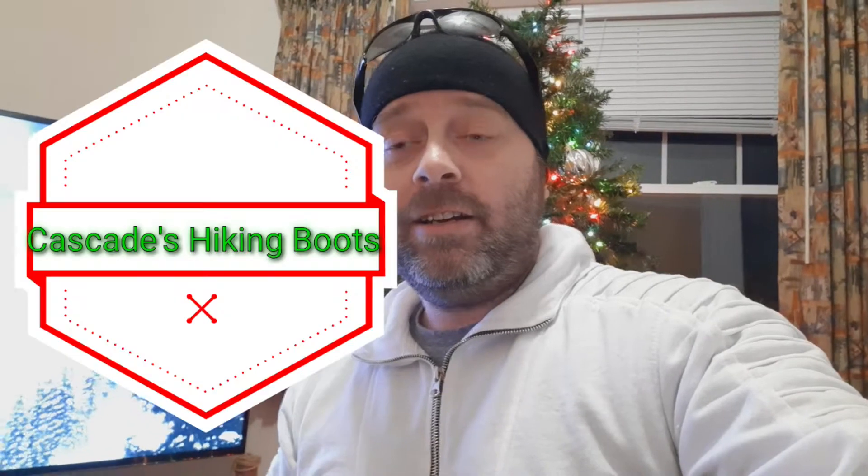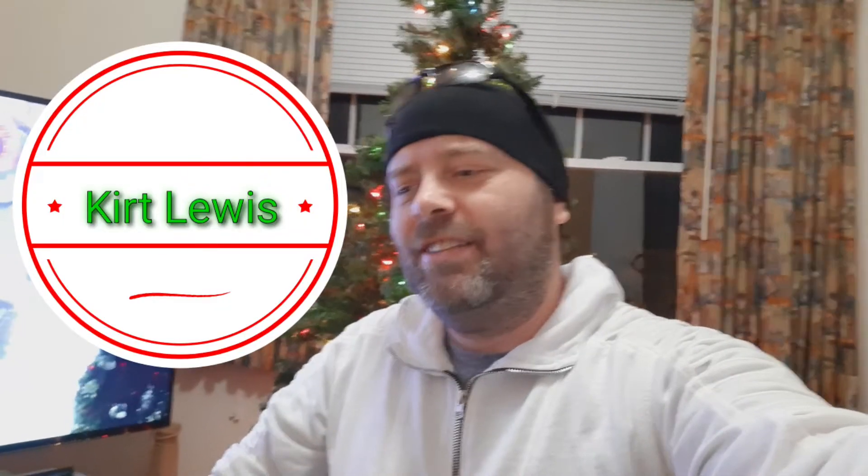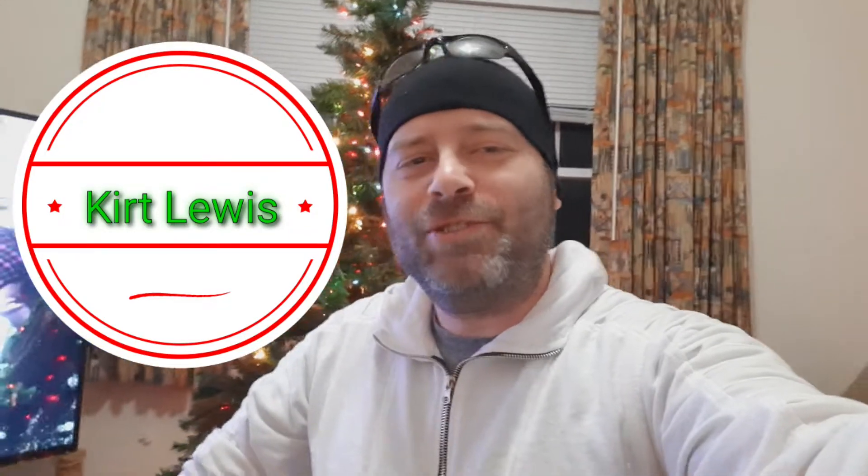I'm not going to nominate anybody for the half pound challenge because that's just spending money and I can't really expect that of you. But for the Christmas movie challenge, I will nominate Cascade's Boots, and my second nomination is going to be Kurt Lewis — he's a good choice, I like his videos.